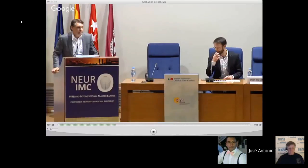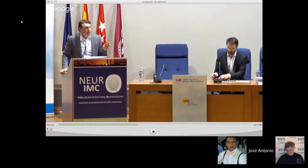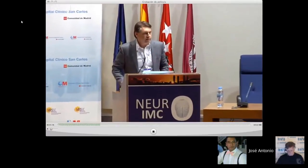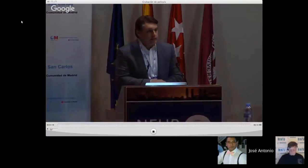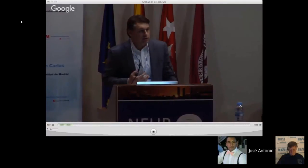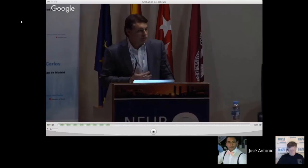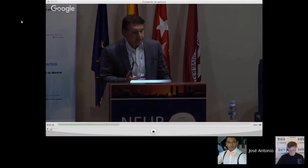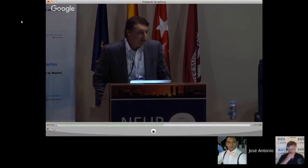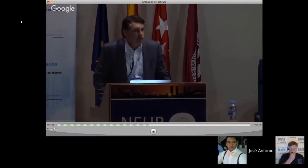Two goals for this presentation: first, to introduce a new way to evaluate devices using optical coherence tomography for intravascular imaging. It's a challenging concept — how do you assess the biological response of a new technology? Second, the new frontiers in flow diversion and the impact on the need for antiplatelet therapy, which we discussed a little earlier today.